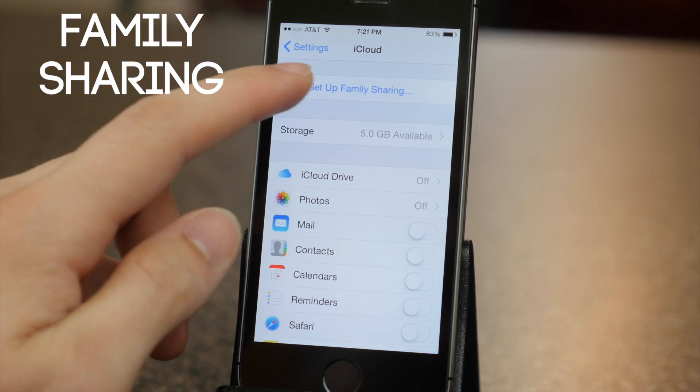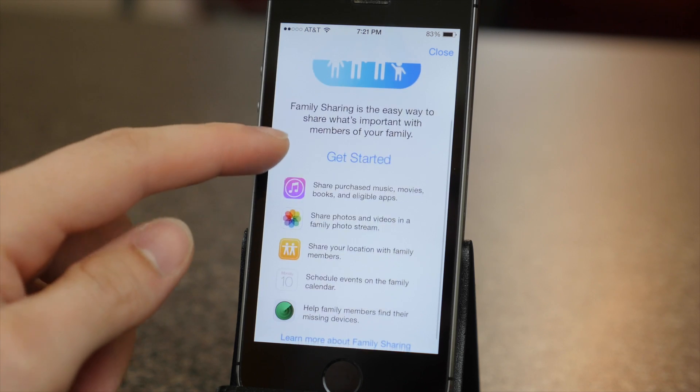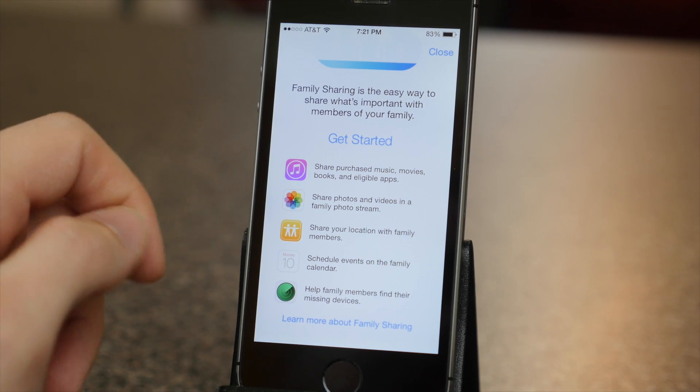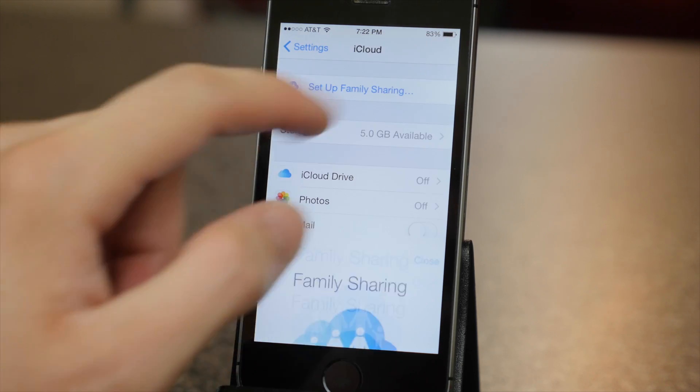A new feature called Family Sharing lets you share purchases from iTunes, iBooks, and the App Store with up to six family members without sharing Apple accounts. This is going to be awesome for families out there who have kids with iPhones and iPods.